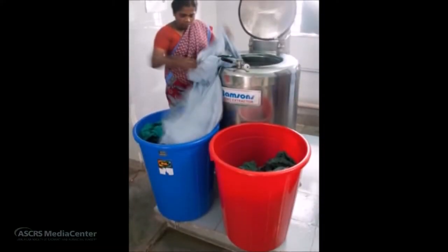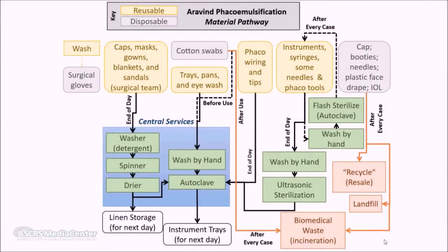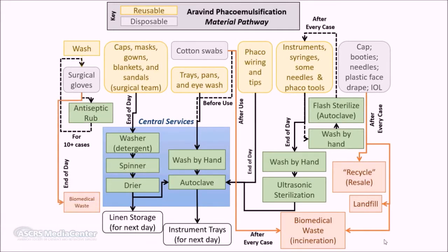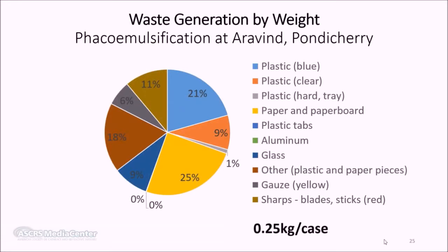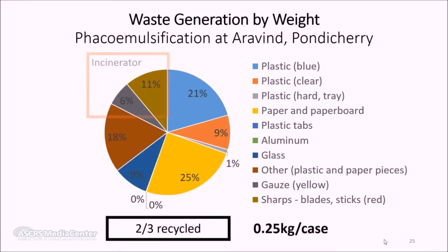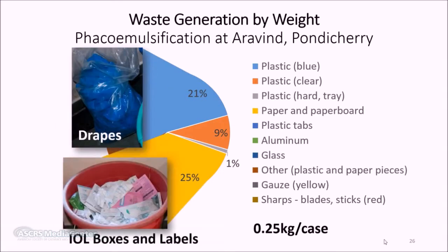The carbon dioxide cost of sterilization for all these materials is applied to a single surgery. Even the gloves at Aravind are reused: between cases, surgeons and assistants use an antiseptic rub to sterilize their gloves, and they are discarded for incineration after about 10 cases. Aravind only generates about a quarter kilogram of waste per patient. Two-thirds of this is recycled, with 17% going to the local biowaste incinerator and 18% to landfill. Auditing shows 20% was from the patient face drape and a full quarter from the packaging and directions included with the intraocular lens.